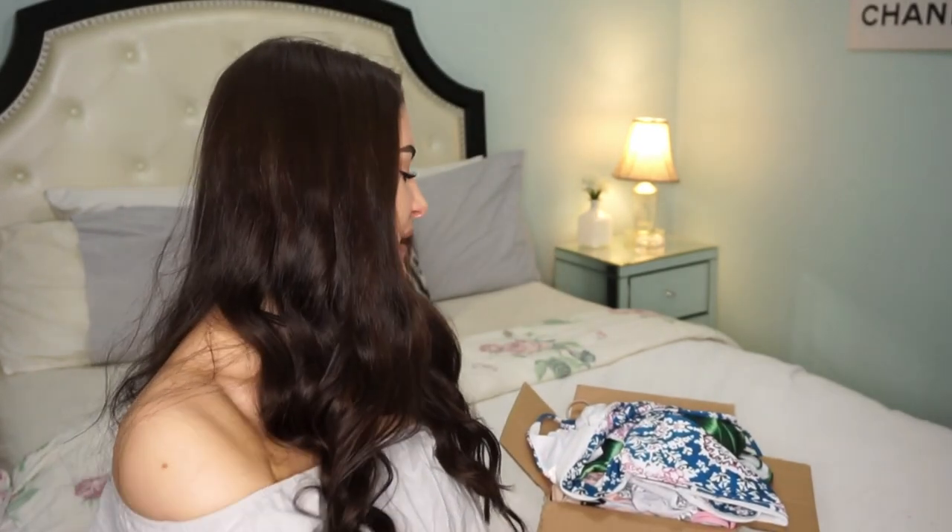Now I'm going to get started with the bikinis. As you can see beside me there's a huge box — I got around $300 worth of bikinis. I will insert pictures of the model wearing them and give my opinion on quality. Just a disclaimer: literally everything was perfect, so there definitely won't be any complaining in this video.